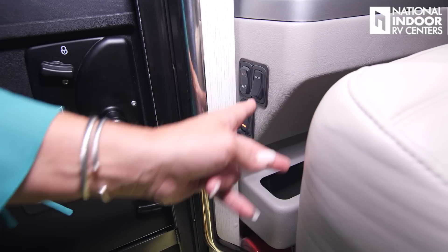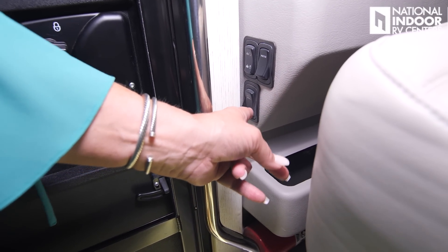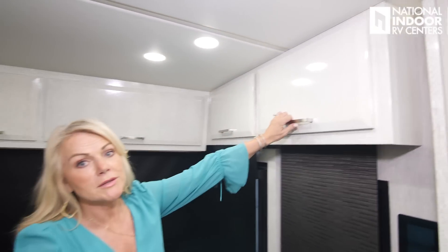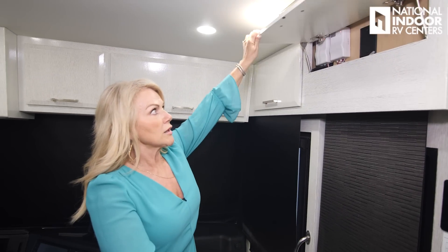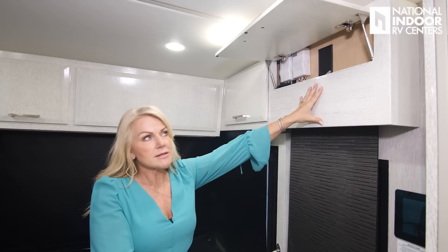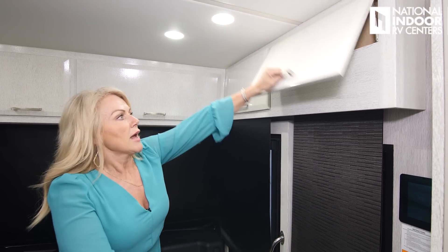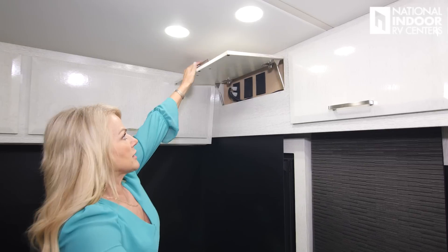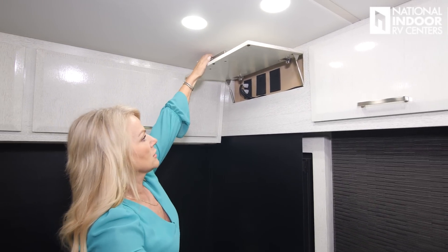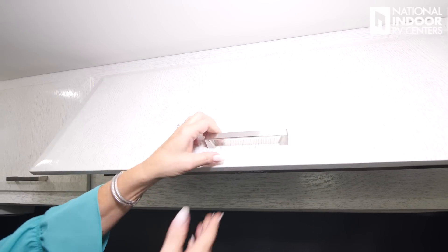Your patio light is right outside the door. And then your battery disconnect for your house batteries. Storage is always super important in an RV. Up in the cockpit area we've got a small storage space here, the controls for your Girard awnings, and another small storage space there.